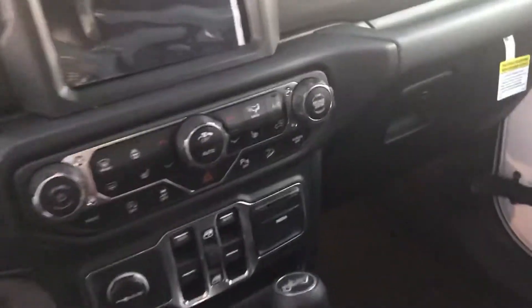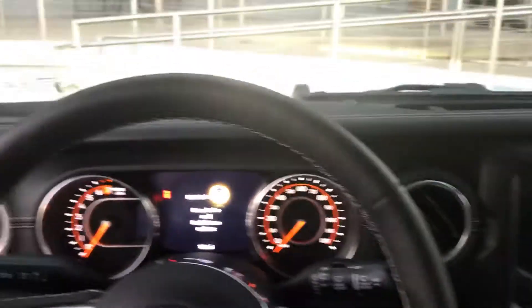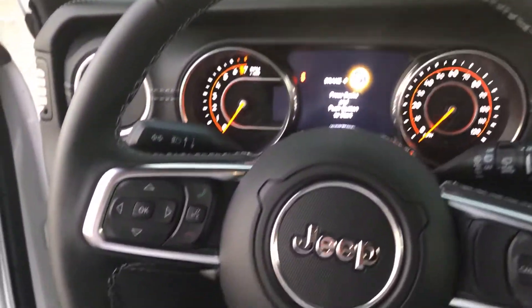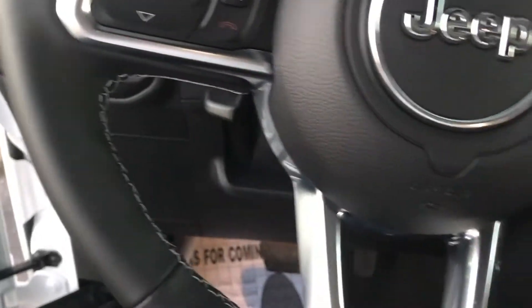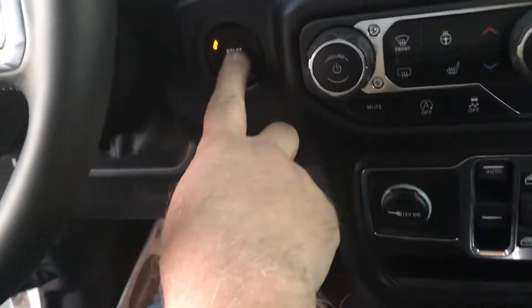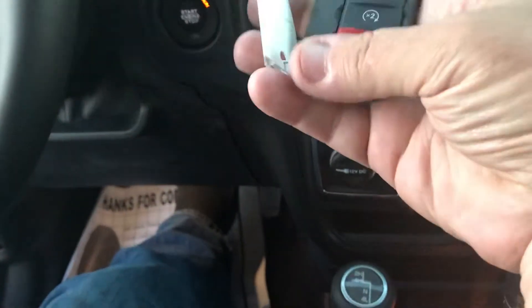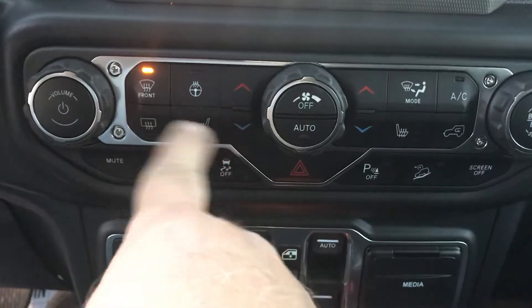A few years ago they did away with all the hard touch. This year they've improved on it — soft touch everywhere. What's that? A push button start. Heated steering wheel and heated seats.